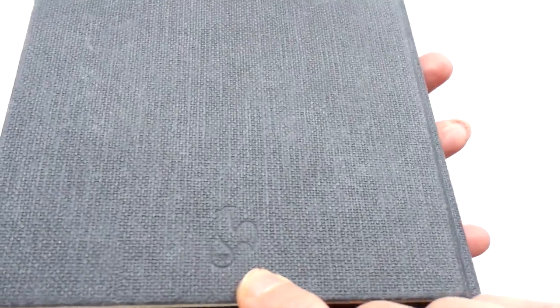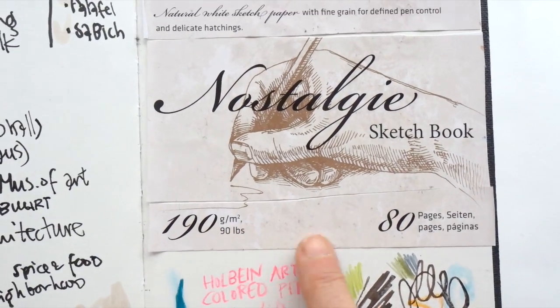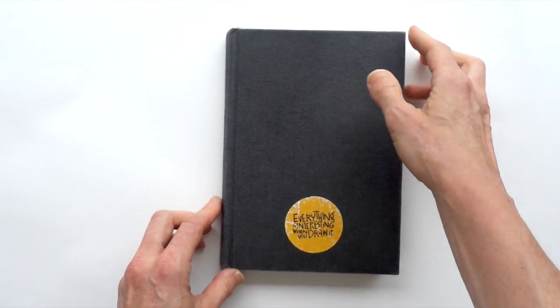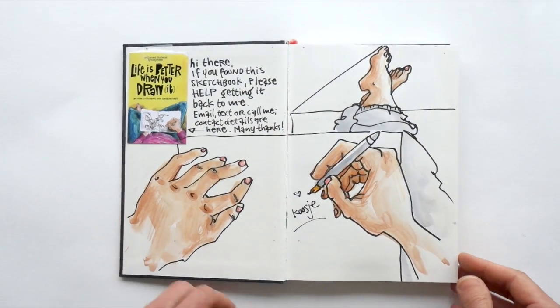This is a Hanemühle sketchbook, size A5. It's a Nostalgie sketchbook which has smooth pages, 190 grams and 80 pages. Of course, I start with adding my contact details and a little drawing just for fun.